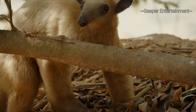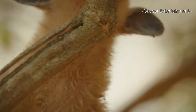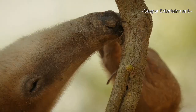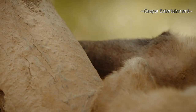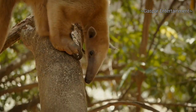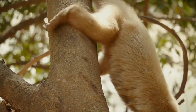The southern tamandua has just three close relatives. The silky anteater, which lives in trees, and the giant anteater, which is so large that it remains on the ground at all times. The northern tamandua, on the other hand, is similar to its southern cousin. The anteater is comfortable on the ground but prefers the safety of the trees, where it spends two-thirds of its life.